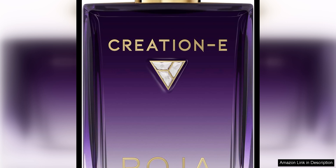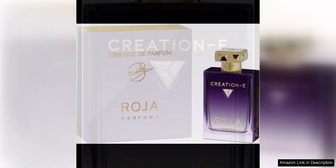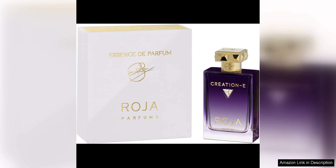One of the standout notes in creation E is orris, which brings a creamy and slightly earthy quality to the fragrance. The orris note combines seamlessly with the musk accord, creating a smooth and velvety texture that envelops the wearer in a comforting embrace.